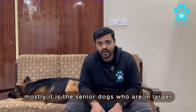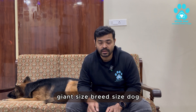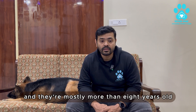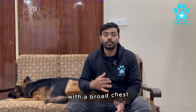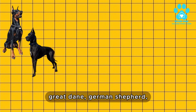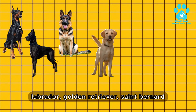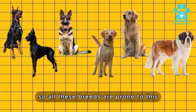Mostly it is senior dogs who are large or giant breed size, mostly more than 8 years old with a broad chest. The breeds include Doberman, Great Dane, German Shepherd, Labrador, Golden Retriever, and St. Bernard. All these breeds are prone to this.